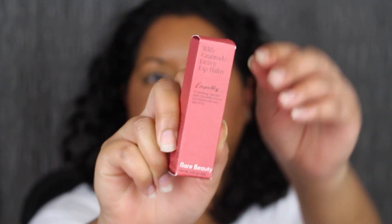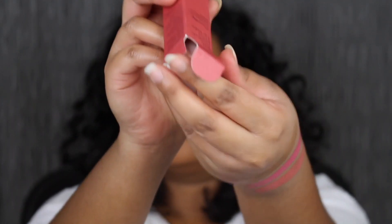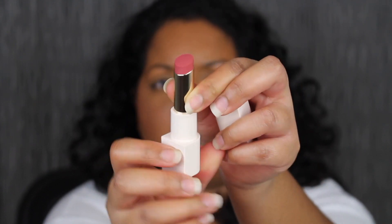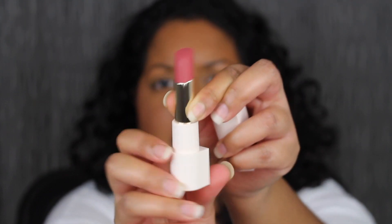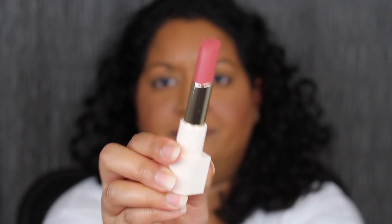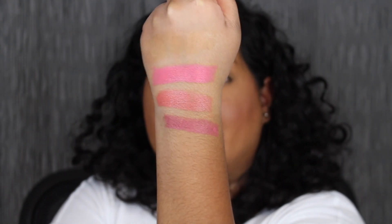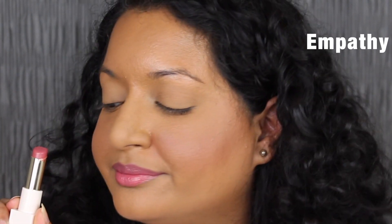The next shade is called Empathy. Empathy is described as a rose mauve shade — that's really pretty. I love this shade in Empathy. This has to be my favorite shade so far.